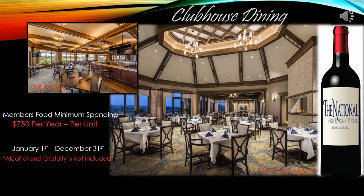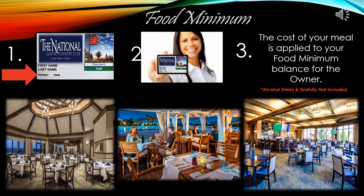Members food minimum spending: each owner must spend $750 per year, per unit, at any of the beautiful dining locations within the community. This must be completed from January 1st to December 31st each year. Please remember that no alcohol or gratuity is included in that final total. You may go to any of the beautiful dining locations to use your minimum spending. To track your food minimum spending, you simply show your member ID card to the server before you pay for your meal, and they will be able to add this to your food minimum spending amount.